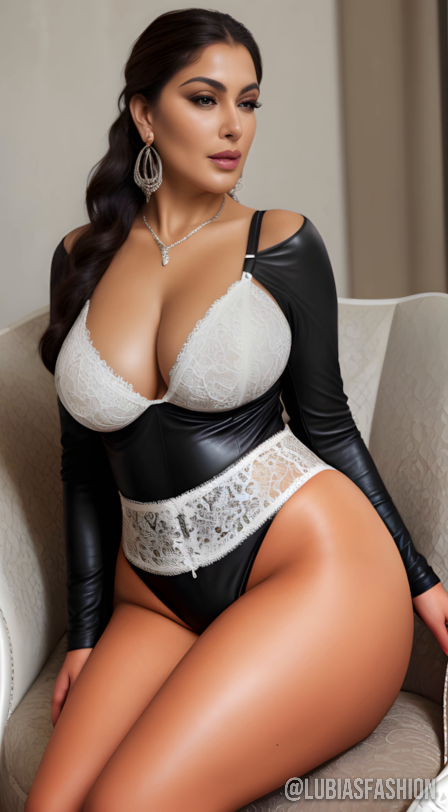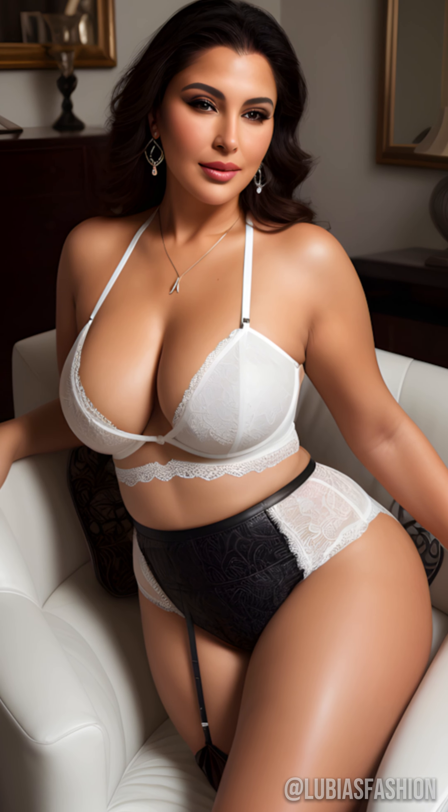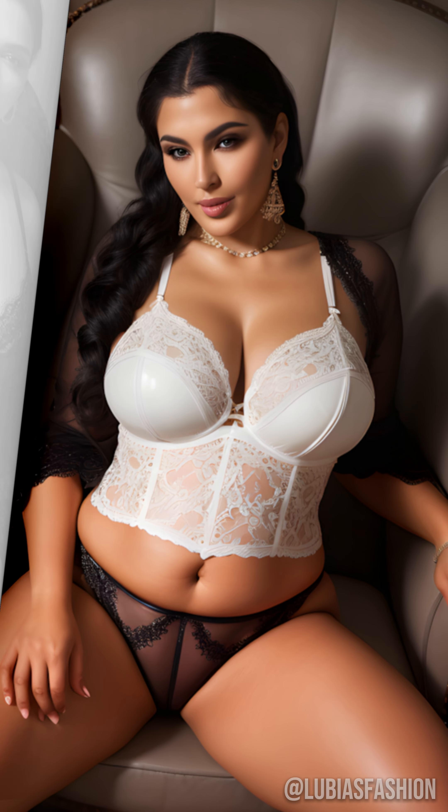The latex jumpsuit is the ultimate expression of confidence and boldness. It sculpts the silhouette and draws all eyes. Make sure to pair it with high heels to elongate the figure and add a touch of glamour.